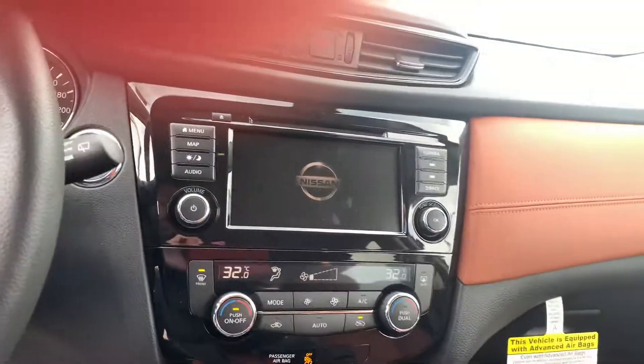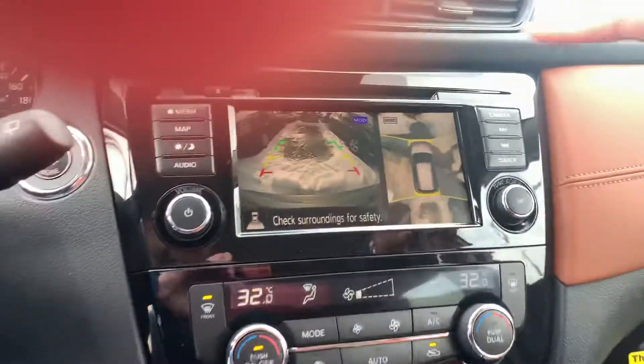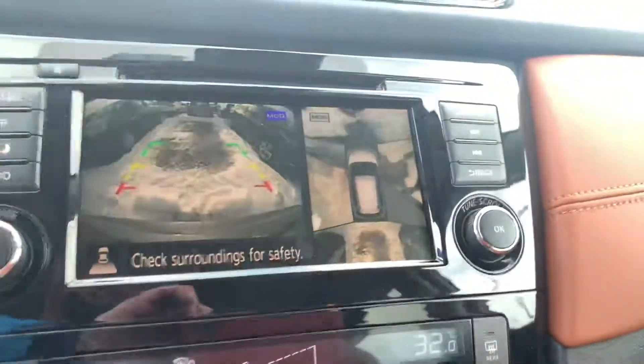This is what I was talking about — one of my personal favorites. We'll wait for it to load up and then throw it into reverse. Look at that — you can see the 360-degree view and the backup camera and the front view as well.